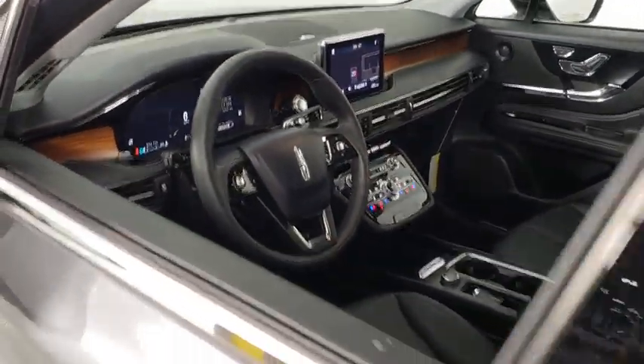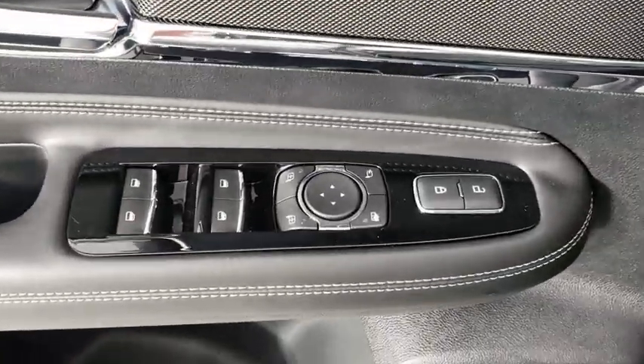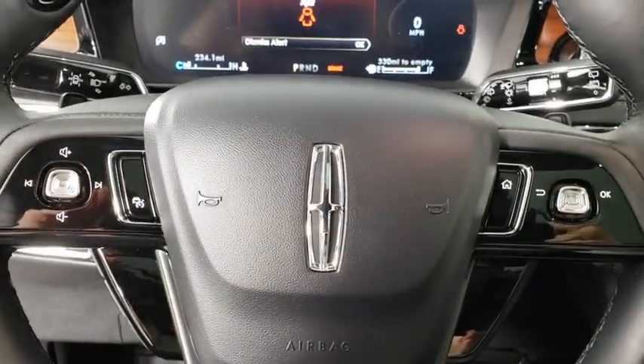Power passenger seat, traction control, power liftgate, navigation system, dual airbags, leather-wrapped steering wheel, power steering, four-wheel disc brakes, universal garage door opener, fog lights, security system.